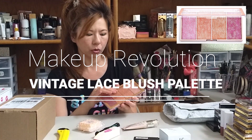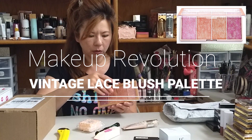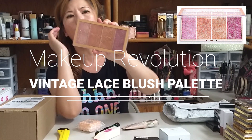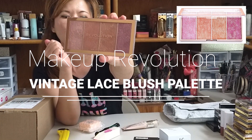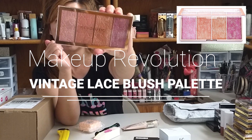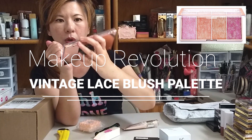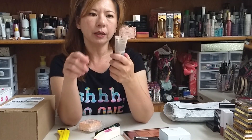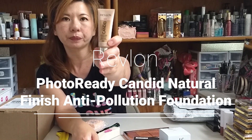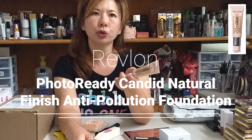Now I'm not going to open any of the product or swatch anything. This one is sealed — yep, there is tape, it's sealed. So I'm not going to open it, I'm just going to show you because in case you are getting them, I don't want it to be contaminated or opened. Alright, so that is the Makeup Revolution Vintage Lace Blush. That is so pretty. And then the second thing in the bag is this Revlon Candid Foundation.